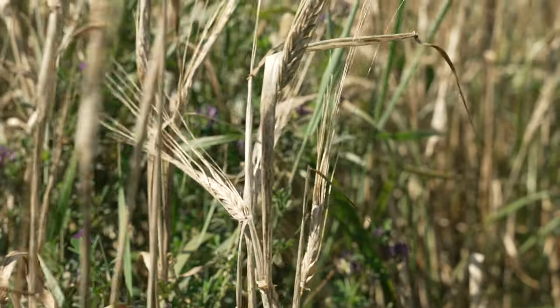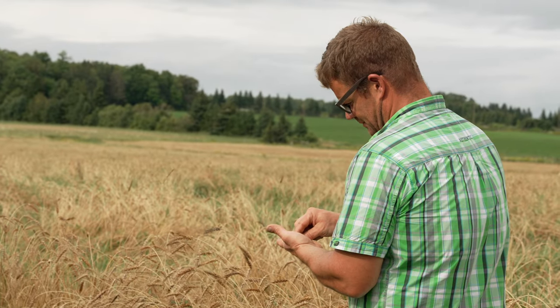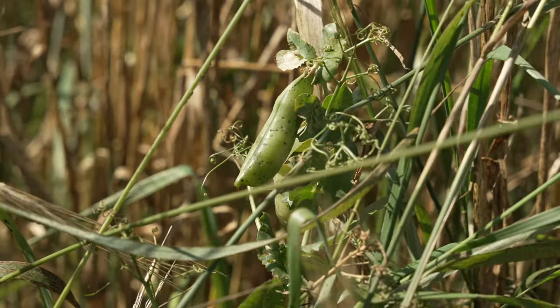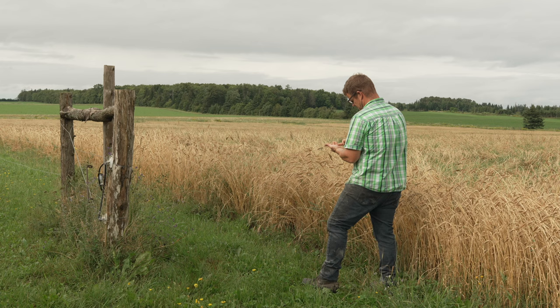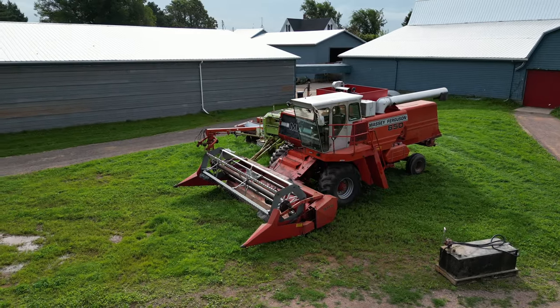We're in a barley and field pea field. We grow the barley and field peas together as an intercrop — companion planting. The relationship in the soil means one will help the other grow. Peas tend to produce a lot of growth up top and later in the season they'll fall over, making harvest difficult. The barley acts as a kind of trellis or support system to hold the peas up so we can combine and harvest them much more easily.